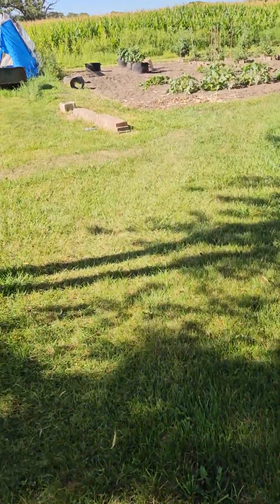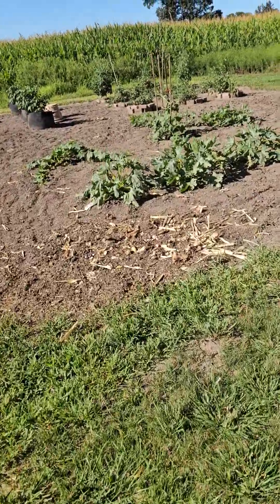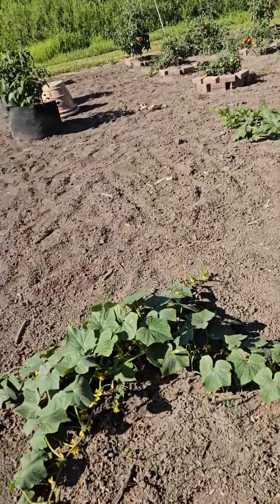Good morning! Saturday morning, making my daily trip to the garden. I carried a lot of water out here yesterday because the leaves were kind of getting droopy, and they all perked up.